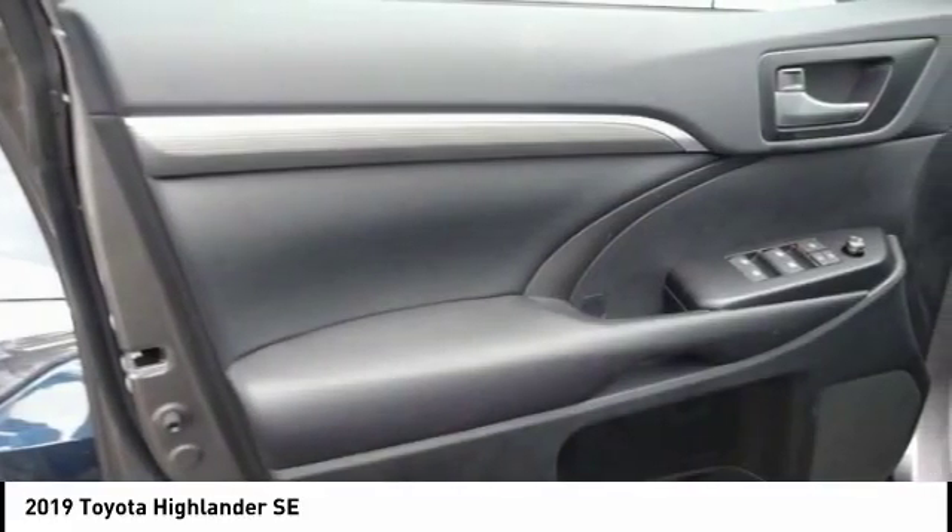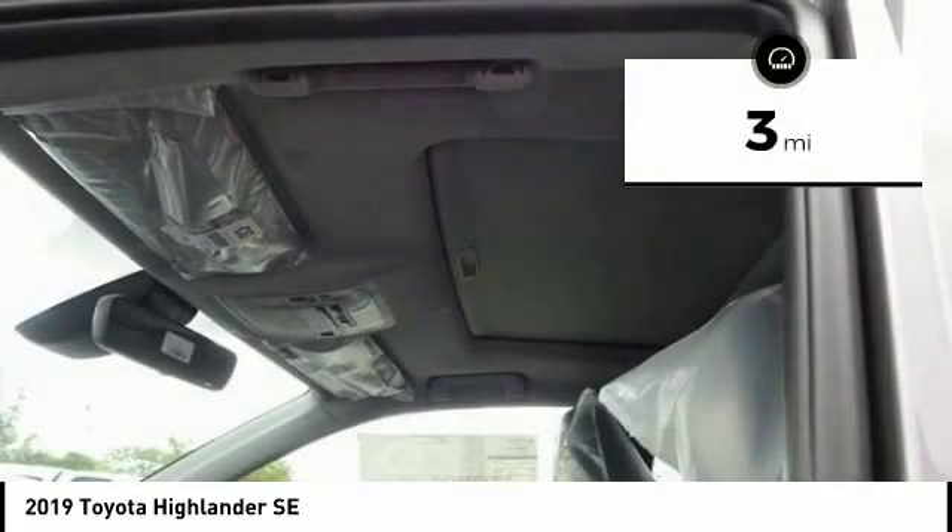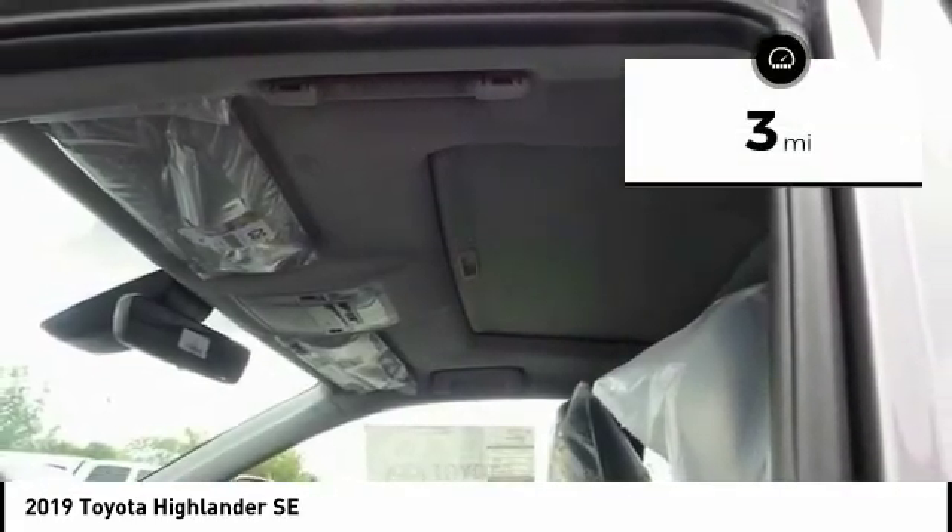A 2010 top safety pick, the Highlander is where substance meets style. This vehicle has less than 100 miles. Come see the car for yourself.